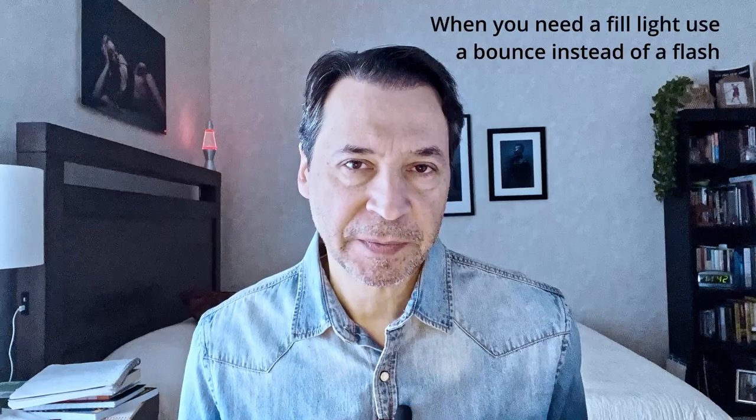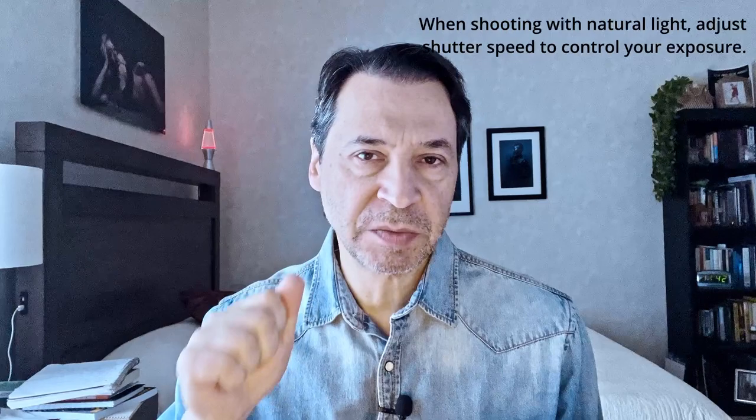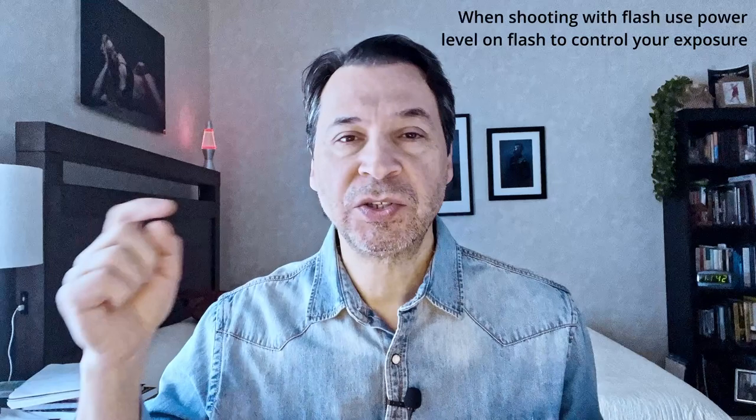Number five: when shooting with natural light, you want to adjust your shutter speed to control your exposure. Number six: when shooting with flash, you want to control the level on your flash to control your exposure. You can also adjust your aperture to control exposure when shooting with flash; however, if you're shooting a shallow depth of field and want to maintain that, you have to use the power level on your flash or you will lose that look.